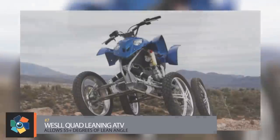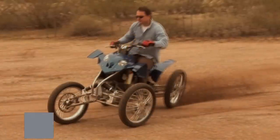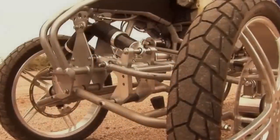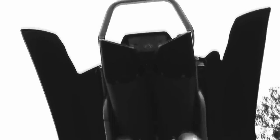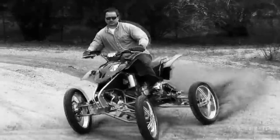Number seven, the Wessel Leaning Vehicle and Quad Leaning ATV. The builder of the Wessel Leaning Vehicle actually started working on the idea when his brother was injured in an accident. After some work, he came up with a configuration where the whole leaning mechanism was placed outboard, giving up to 55 plus degrees of lean angle on all four wheels. The body is rather small and situated higher than on a traditional quad, and the chassis was created from scratch by the producer. The suspension is what makes this vehicle special because it leans and tilts depending on the terrain.